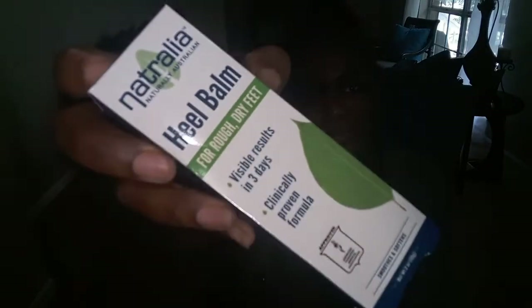The next item is from Natralia — a heel bomb for rough, dry feet. Some of us have definitely suffered from rough dry feet, and they say you can see visible results in three days. It's a nice size container, about two ounces. Let's check the scent — it kind of smells like Icy Hot, but not as strong.